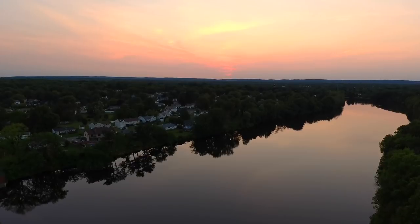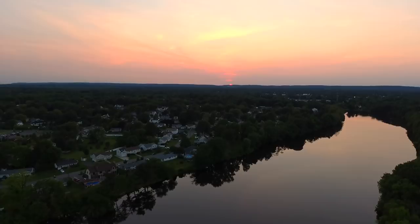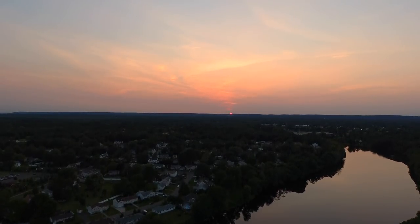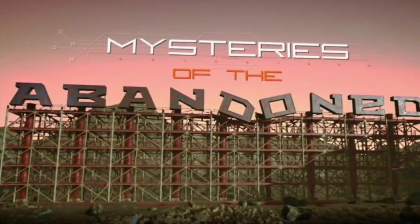Let's not let that happen. Let's get a maintenance team out there to clear-cut what needs to be cut, and let's get some engineers out there to inspect what needs to be inspected. Let this not become a mysteries of the abandoned.